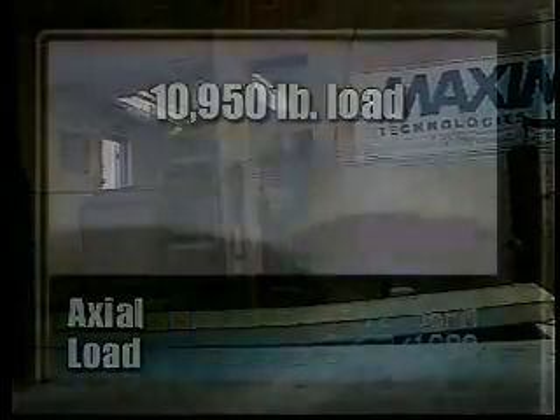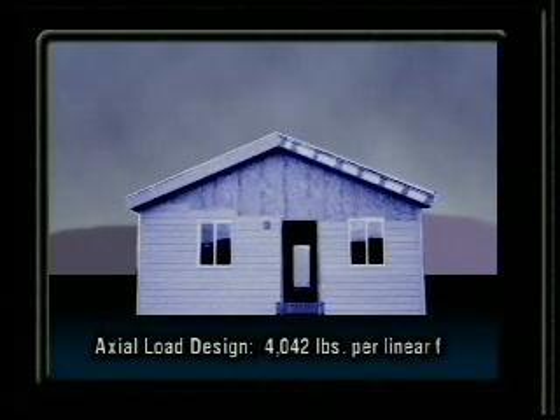Just to give you an idea, let's construct a 1,600-square-foot house with 6-inch walls 10 feet high. The walls are connected using splines. These walls have an axial load design of 4,042 pounds per linear foot.